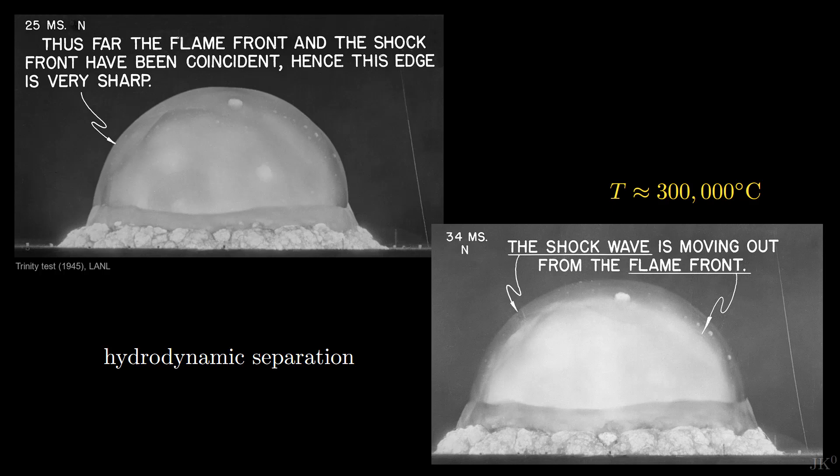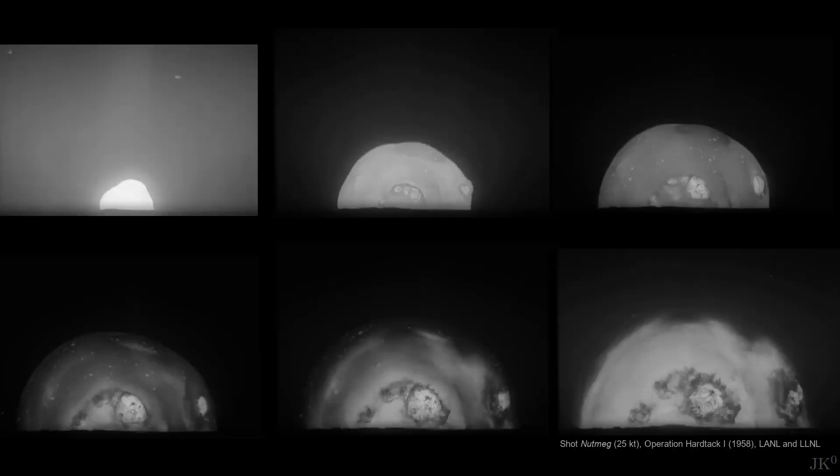This is called hydrodynamic separation. The air in front of the shockwave is at 8,000 degrees Celsius, and at this temperature the air is opaque to visible light. Since from the distance we can only see the outermost layer of the explosion, the still very hot fireball gets hidden behind the cooler shock front.